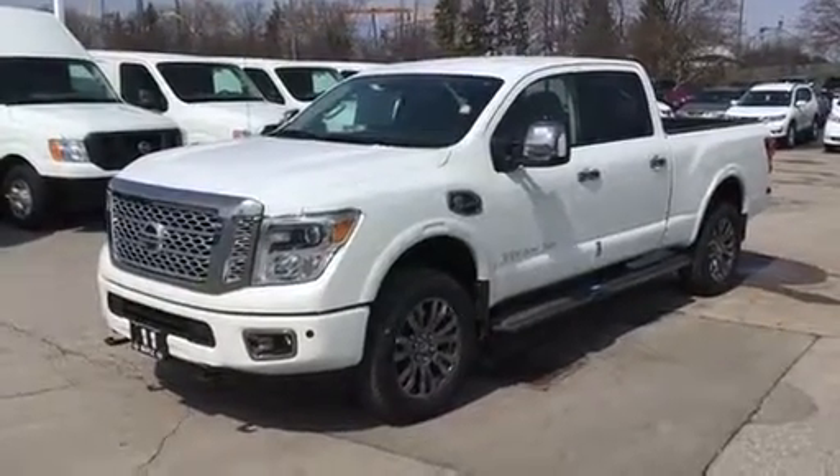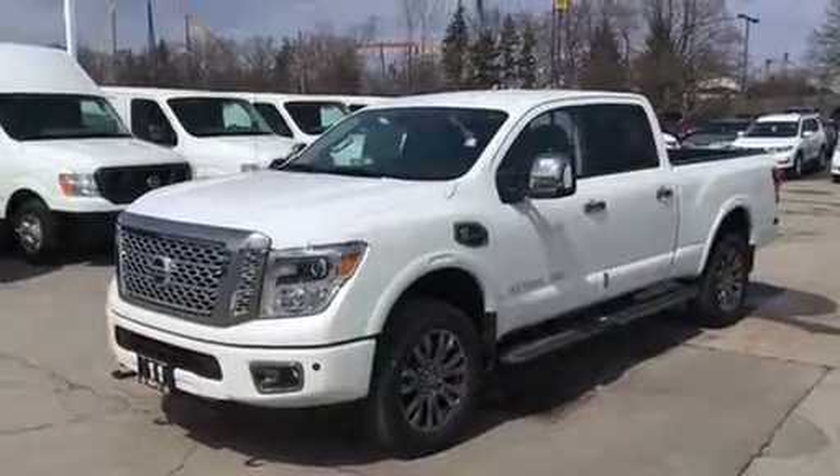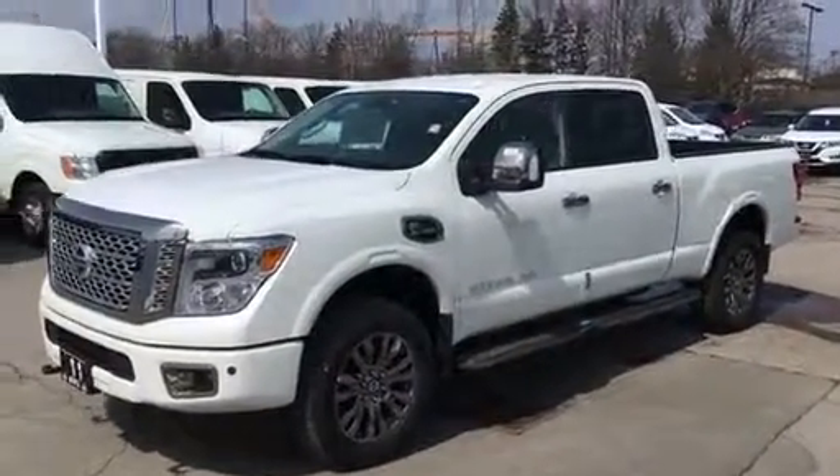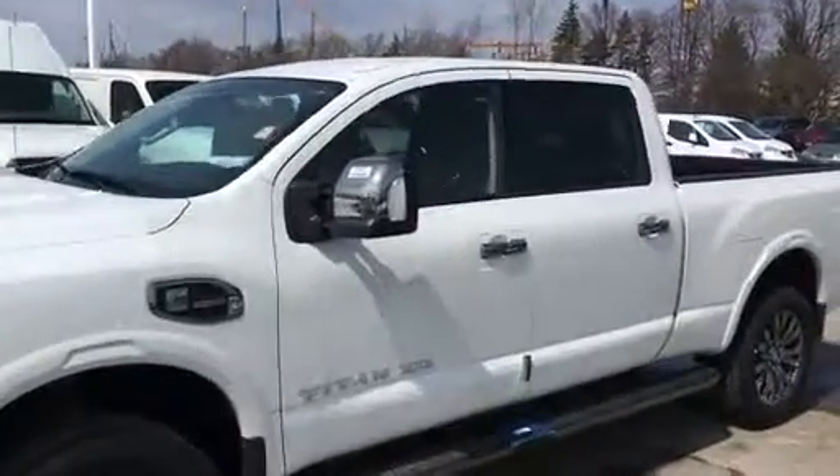This is the exact truck we're looking for. If this isn't the correct color for you, you can always find something at retail stock. As you can see, it's a very aesthetically pleasing truck inside and out. It has the updated wheels and the updated chrome mirror caps.